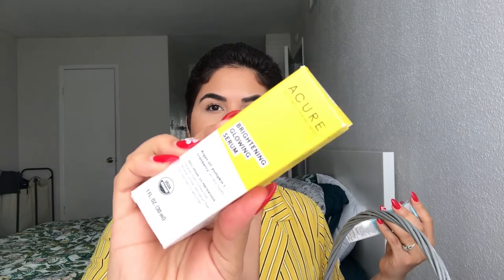The acne spot treatment is 100% vegan, zero percent pretentious, paraben-free, sulfate-free, mineral oil-free, petrolatum-free, silicone-free, and cruelty-free — overall just a good product without harsh chemicals. As for prices: the brightening glowing serum was $7.99, regularly $13, and the clear acne spot was also $7.99, regularly $10, so you're saving about two bucks.